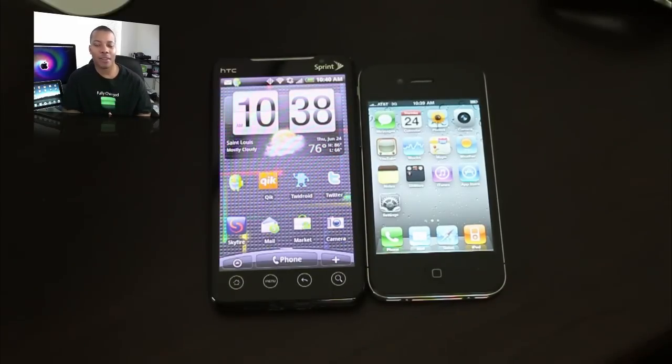How do these cameras actually match up to each other? I went ahead and shot a couple of clips with both cameras at the same location. Go ahead and check them out and see for yourself which one you actually think is better.